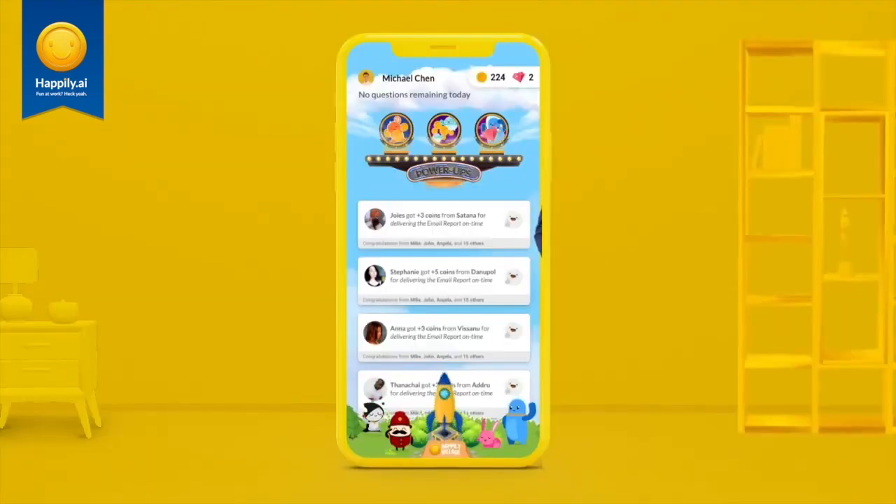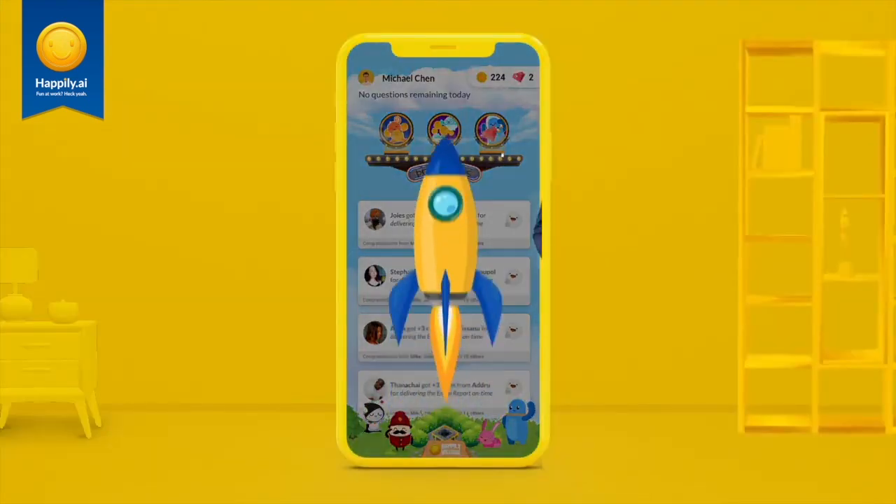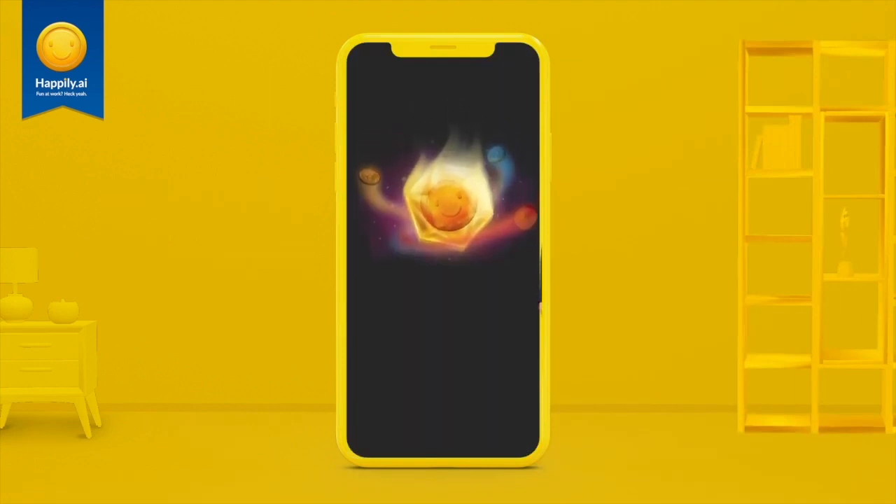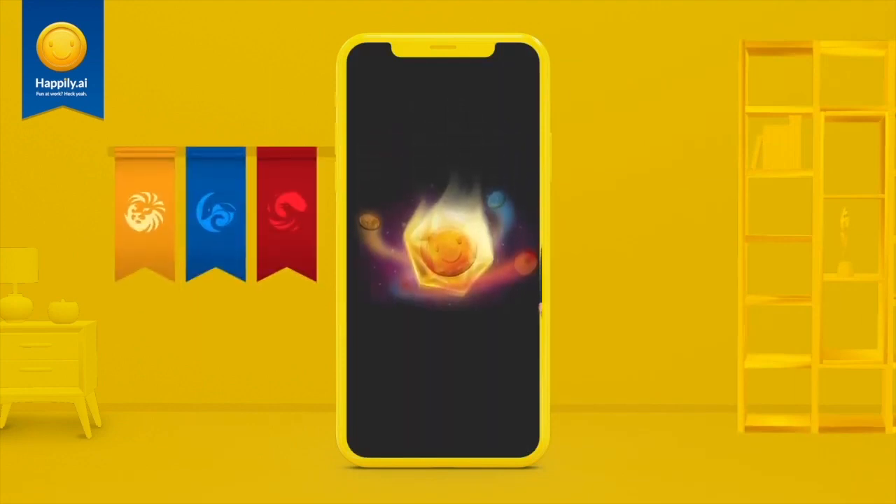Finally, at the bottom of your activity feed, you'll notice a rocket ship. Click on it to travel to your organisation's headquarters, aka the Happily Village. Start by answering a few questions that will help you get sorted into one of three houses based on your work style.